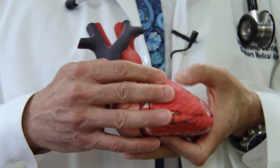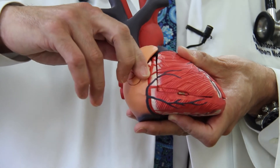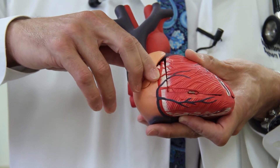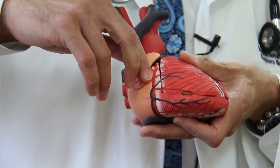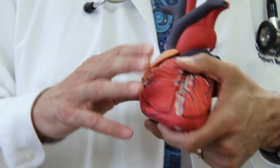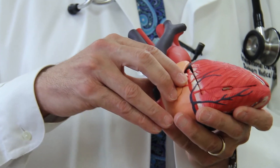Normally we go down the artery this way to get to a blockage. But even with this technique, sometimes we can't get past the blockage even trying to get around it. So with this new technique, what we can actually do is approach this blockage backwards.